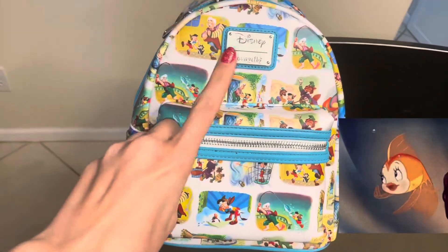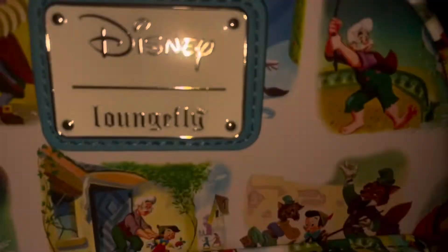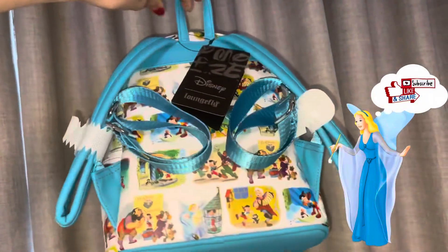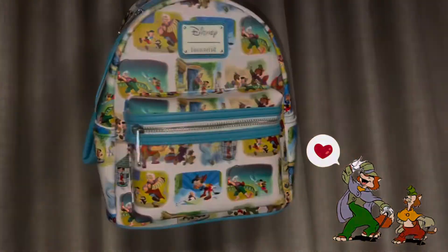Lastly, if anyone's wondering — no, this will not turn into a custom bag. We are leaving and loving this bag as is. Welcome to my Loungefly collection, Pinocchio! Thanks again Jen for being so gracious and doing a giveaway, and thank you all for hanging out with me while I unboxed it. I hope you have a great rest of your day and I'll see you again soon. Bye friends!